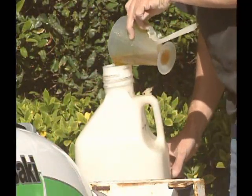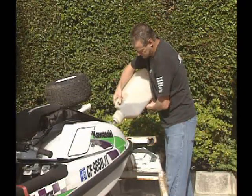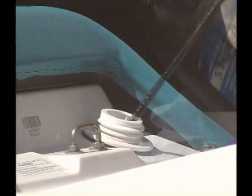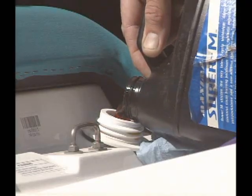The big plus for pre-mix is that it is as reliable as you are, meaning that if you remember to put the oil in the gas in the proper ratio, it will make it into your engine. The strong point for injection is convenience — just keep your reservoir topped off with oil and the ski takes it from there.